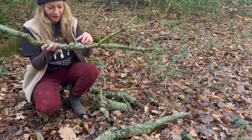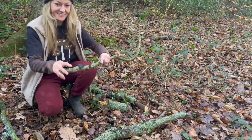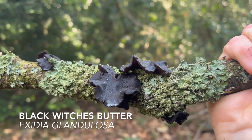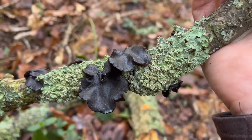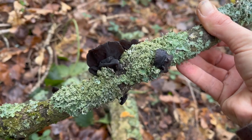I was just drawn to the forest floor by all of this gorgeous lichen in here, but as I came down I noticed some black witch's butter, Exidia glandulosa. These are called black witch's butter because they were thought to counteract witchcraft and people used to throw these into the fires around their homes to ward off witches. Black witch's butter has got this shiny top to it and then underneath is much more of a velvety, matte texture.